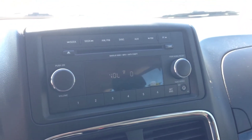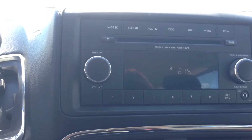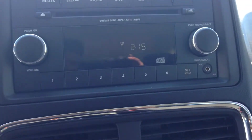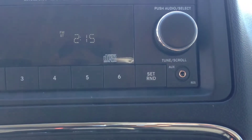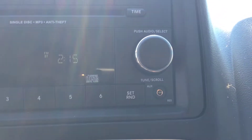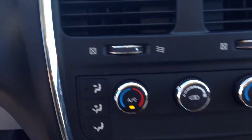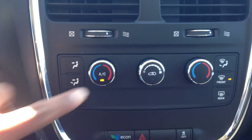With the audio system, we have a CD player which is MP3 compatible, or you can choose to play music through the auxiliary input — you can plug in your iPod or any digital device. Very handy.